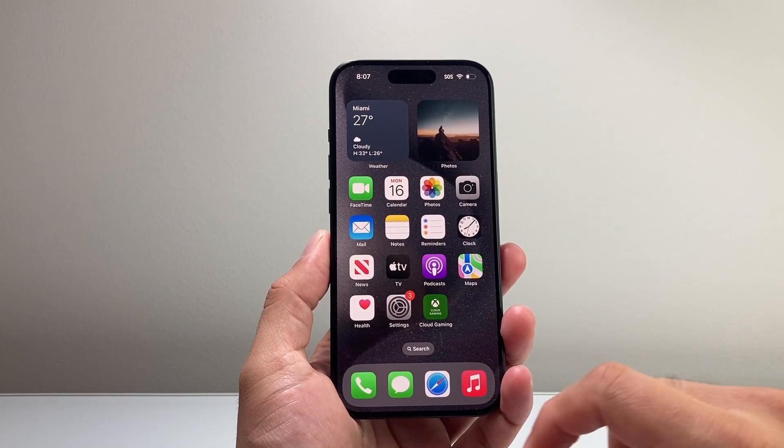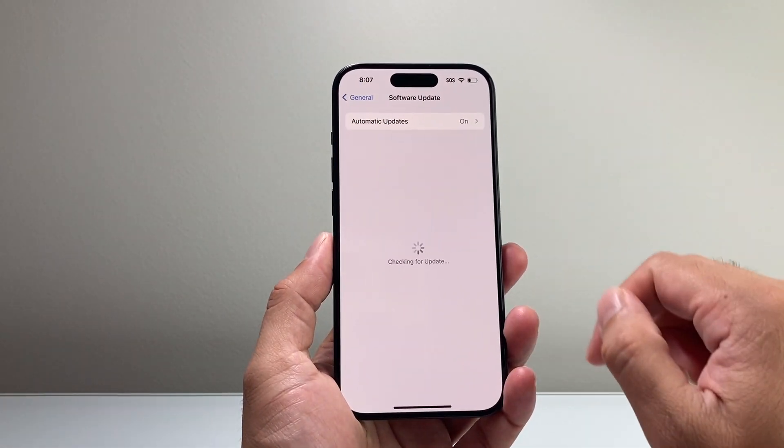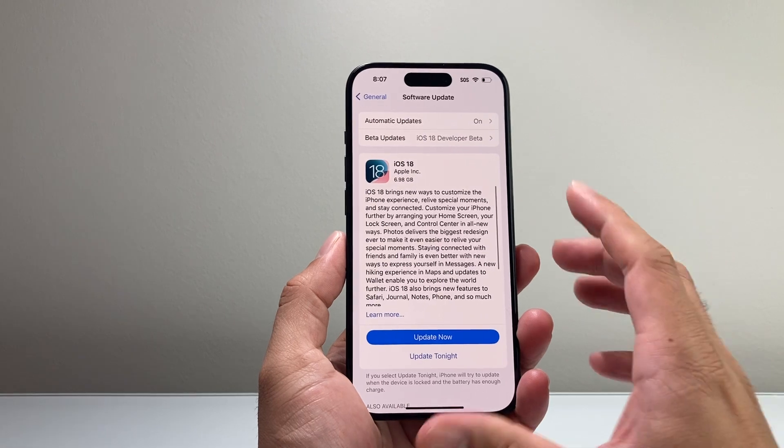First thing you want to do if you're having this issue is go into your Settings, then go to General > Software Update, and check again to see if you can update it now.